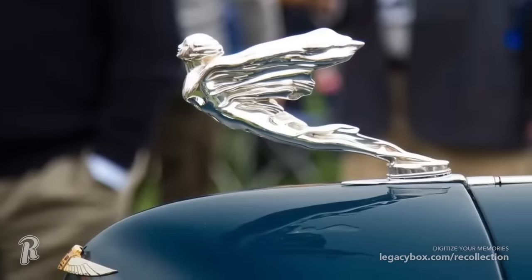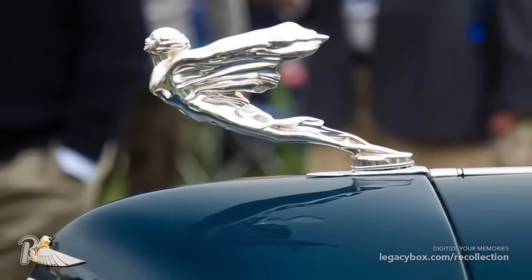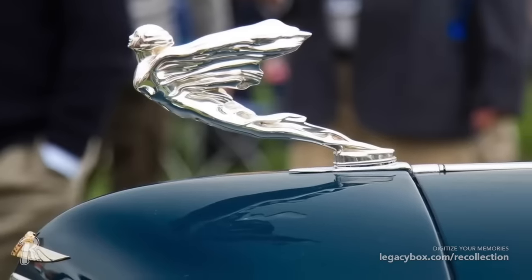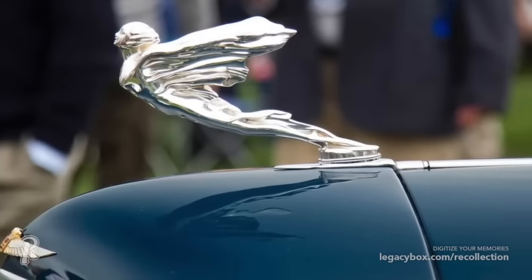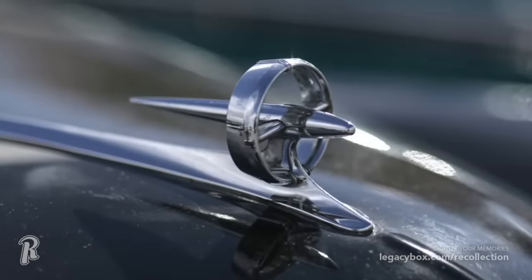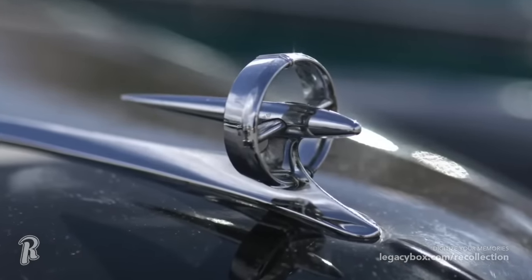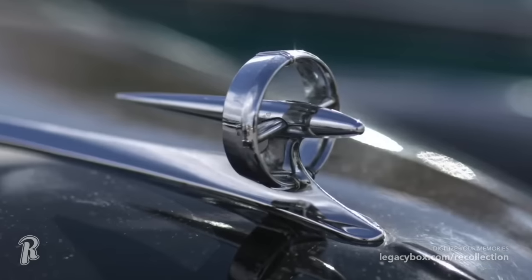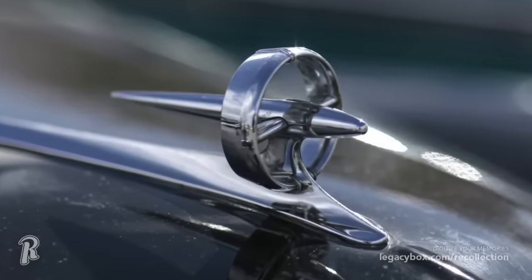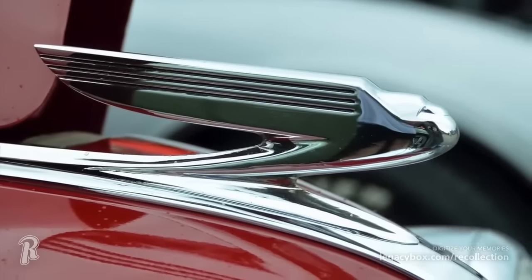The hood of cars used to be adorned with a fancy ornament that let you know what make of car it was. These mini metal sculptures looked like they were in motion, even when standing still. But eventually they became a safety issue for pedestrians. The fixed-mounted ornaments first became spring-loaded, then car makers began to use logo emblems that laid flat on the hood, and now many of them are just incorporated into the front grill of the car.